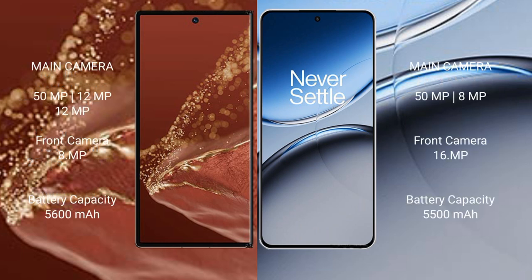Huawei Mate XT Ultimate rear camera is a triple camera setup of 50MP plus 12MP plus 8MP, and front camera is 8MP. OnePlus Nord 4 rear camera is a dual camera setup of 50MP plus 8MP, and front camera is 16MP.